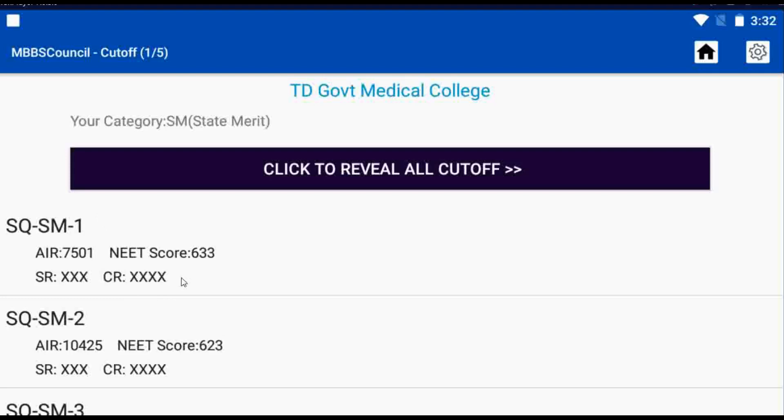If your All India Rank is less than 7,500 during this year's counselling, then you have a good chance to get TD Government Medical College during first round counselling. If it is higher than 7,500 but less than 10,400, then you have a chance to get it during second round counselling.